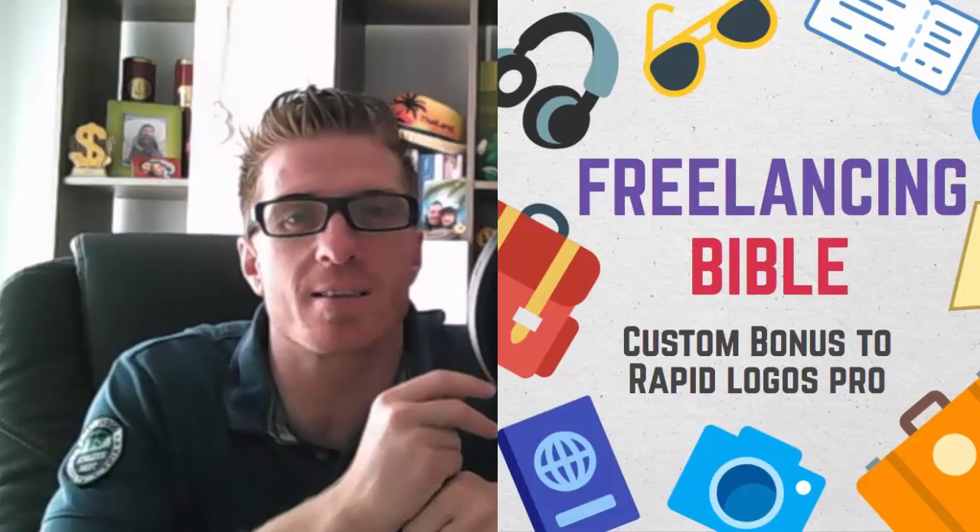You can charge anywhere from $25 to $50 per logo, and as you're going to see in this demo you can create these logos literally in seconds. There's a ton of money to be made. My custom bonus will show you exactly how to make money as a freelancer on Fiverr. Back in the day I was charging five to ten dollars per logo, but now people are charging up to hundreds of dollars.